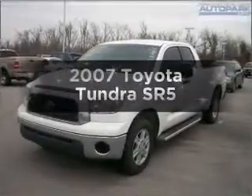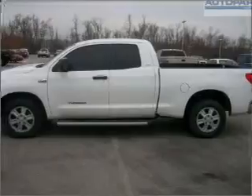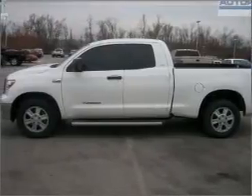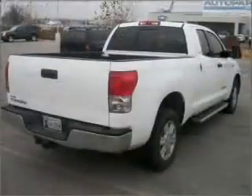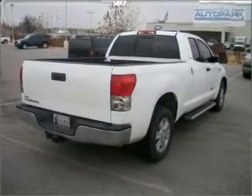Get noticed in this 2007 Toyota Tundra. This is the set of wheels you've been looking for. With a powerful 8-cylinder engine that responds smoothly to its 6-speed automatic transmission, the anti-lock braking system will help deliver you safely to your destination.